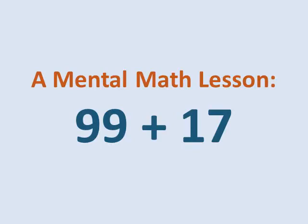This is Marilyn Burns. In this video, I describe a lesson I taught in a fourth grade class in which the students describe their strategies for figuring out the answer to 99 plus 17.